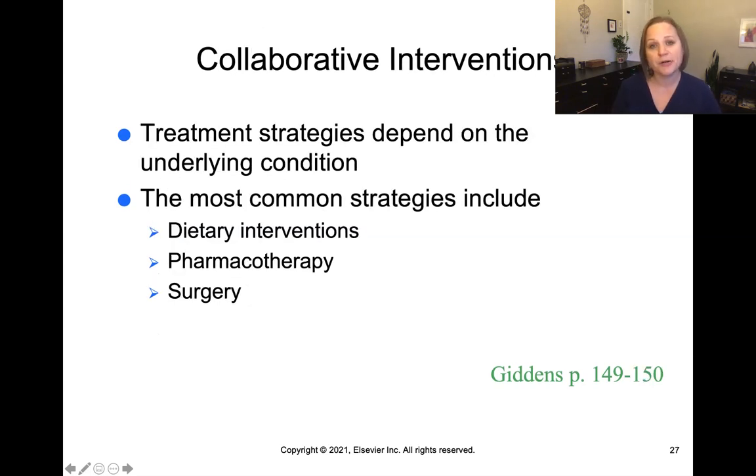In terms of collaborative interventions, the treatment really depends on the underlying condition. But most common strategies are going to include some kind of dietary intervention, possible medications, or even surgical interventions.